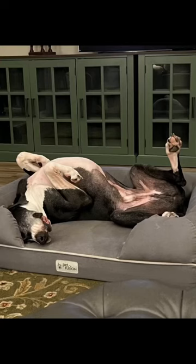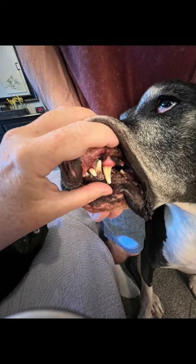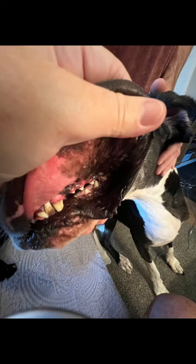Meet Marvin, our rescue dog. We found a growth in Marvin's mouth and had an appointment to get it removed and a full dental, but as you can see, after chewing a bone, Marvin actually removed the growth by himself.